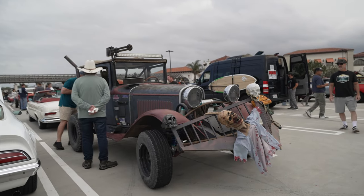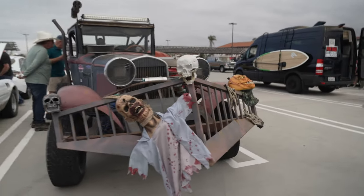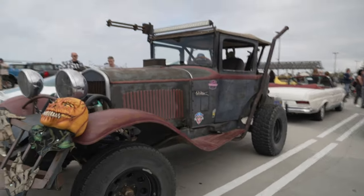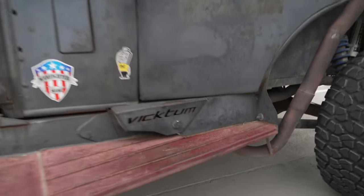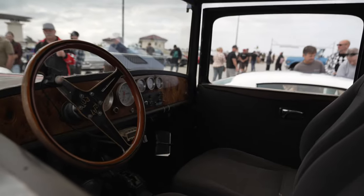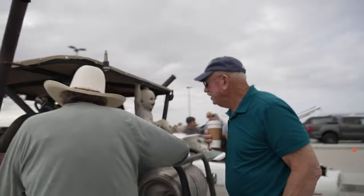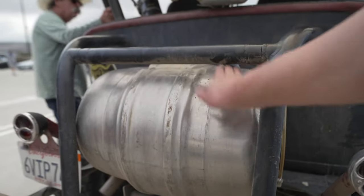This looks like it came right out of a Mad Max movie. I have no idea what it is, but I can see it's ready for Halloween. Check out that exhaust — goes way up there into the sky. It looks like it hasn't been sat in for like a hundred years. And — a beer keg for a gas tank! Love it.